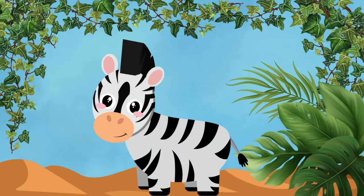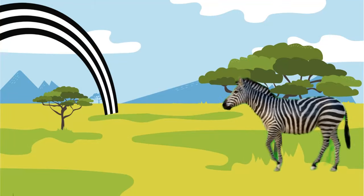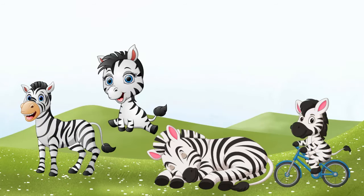Hello! It's time for zebras! Striped like a beautiful black and white rainbow, zebras roam the grasslands in herds! Fun fact — each zebra has a unique pattern of stripes, just like our fingerprints!